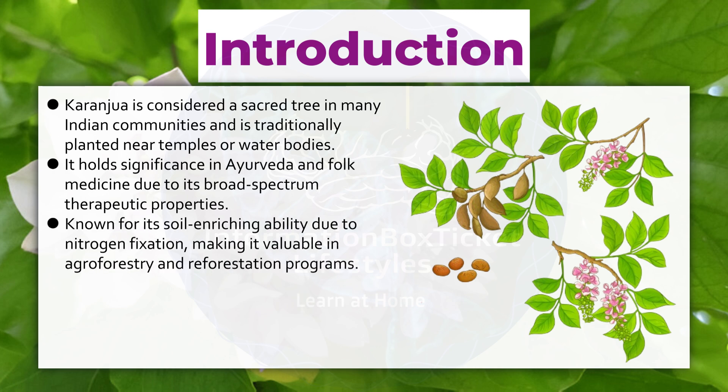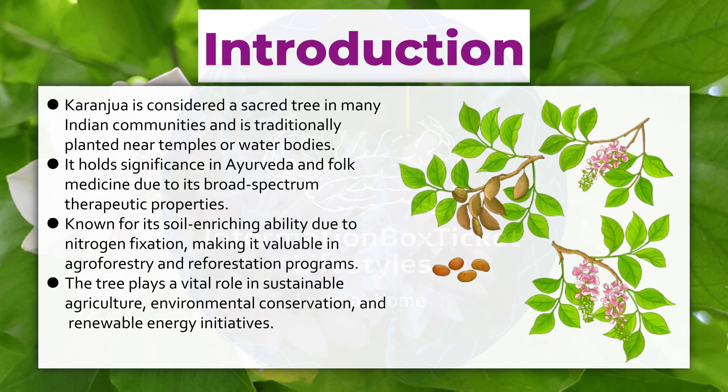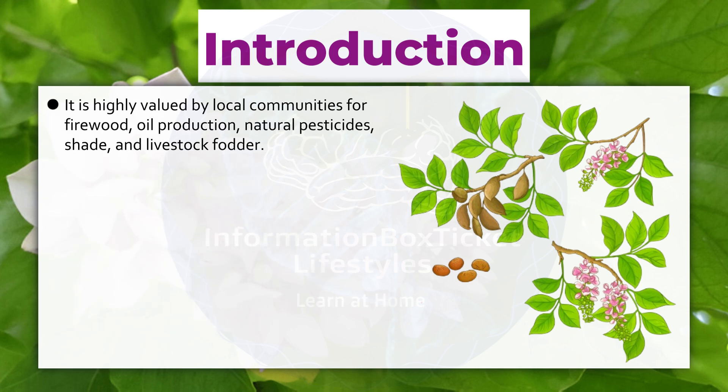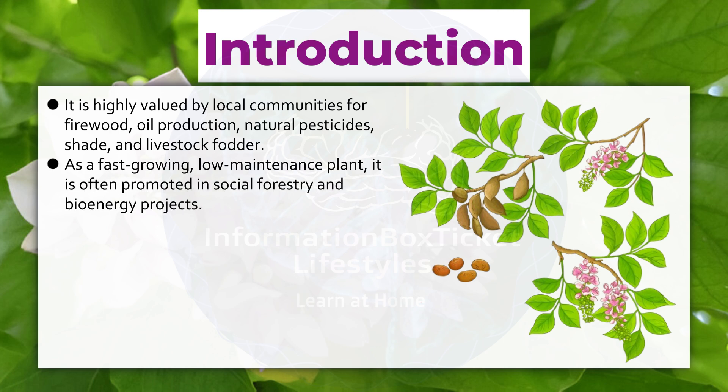Known for its soil-enriching ability due to nitrogen fixation, making it valuable in agroforestry and reforestation programs, the tree plays a vital role in sustainable agriculture, environmental conservation, and renewable energy initiatives. It is highly valued by local communities for firewood, oil production, natural pesticides, shade, and livestock fodder. As a fast-growing, low-maintenance plant, it is often promoted in social forestry and bioenergy projects.